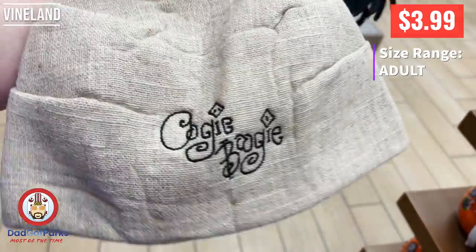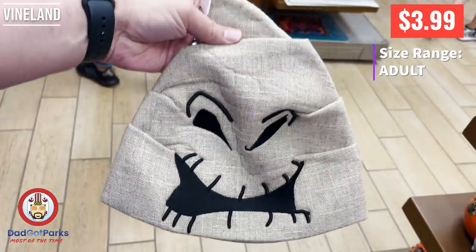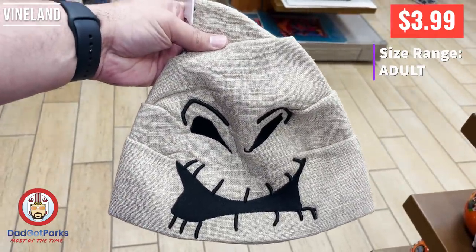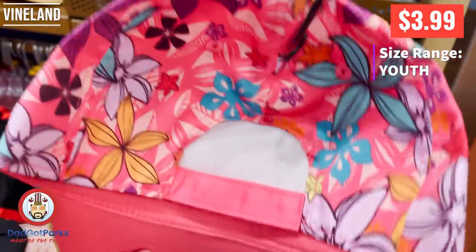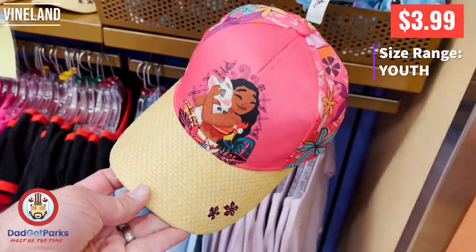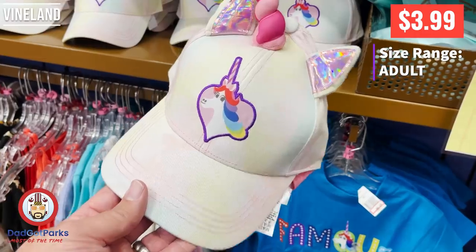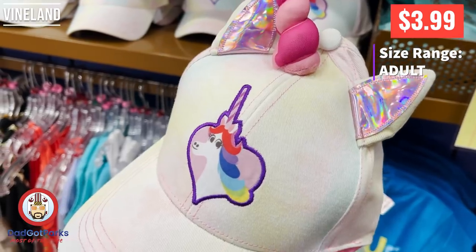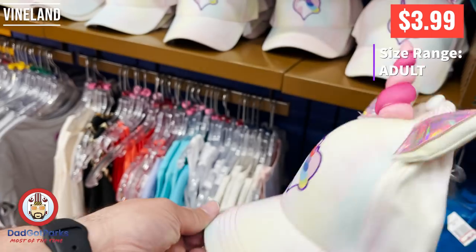I don't think I could pull off this Oogie Boogie cap though. Baseball caps and some of the fedoras I can pull off, but this one I don't think I could. I kind of wish the kiddo wore hats because it's adorable. I really like this hat with that mesh grass weave. The kiddo would probably pick this one over the other one though, because it's a unicorn, it's pink, and it has a horn.